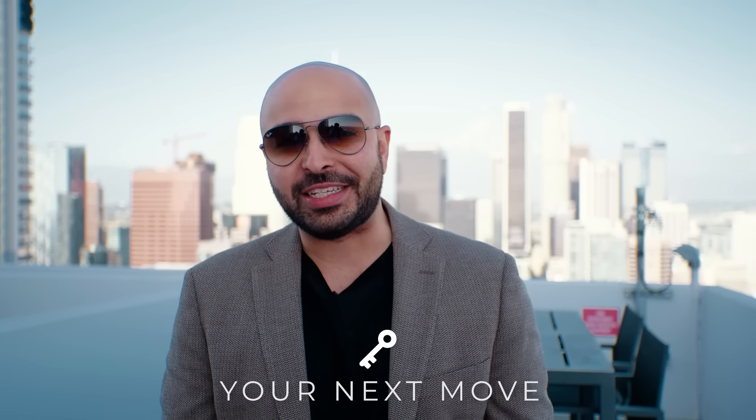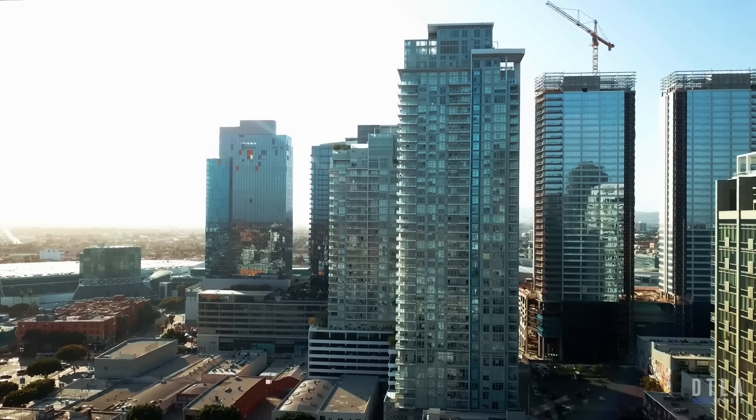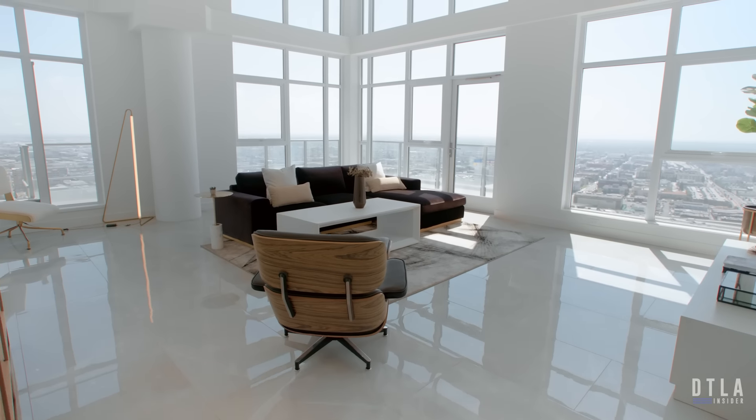What's going on everybody? Mehdi Musavi here, and I want to welcome you all to another episode of Your Next Move. Very excited for this episode because we're coming to you today from the rooftop of the Hope & Flower community, right here in my backyard and stomping grounds, beautiful downtown LA.